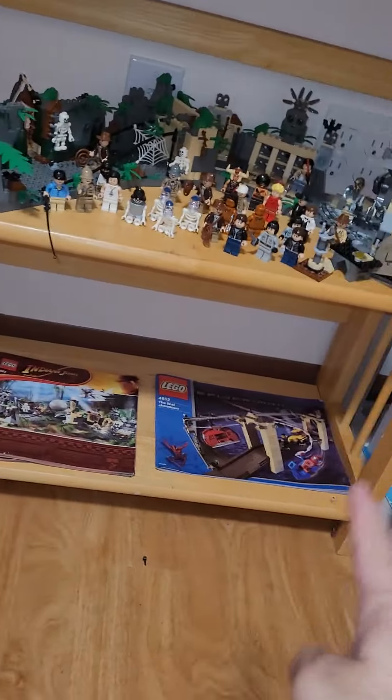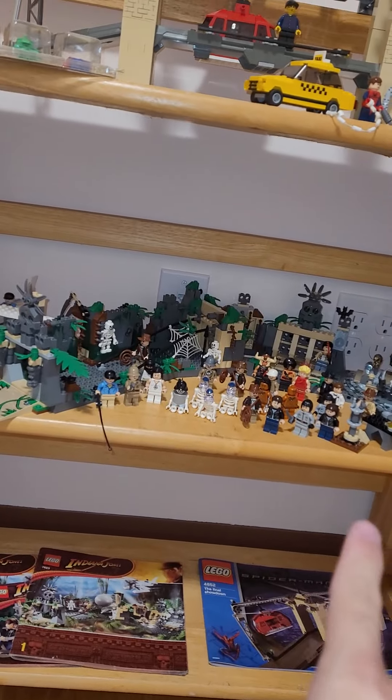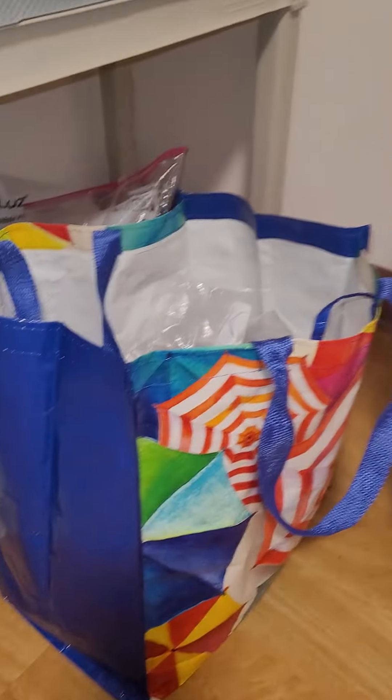Oh, here's the instruction manual. Pristine condition. We're speaking of pristine condition instruction manual. Indiana Jones right there. Love my little Indiana Jones setup. It's pretty big. But I got a bunch of figures. Still need to build Temple of Crystal Skull — it's right there. Got some bags in there, got a lot more bags over there too.